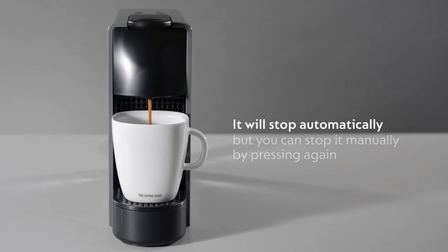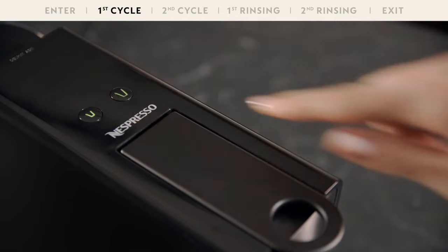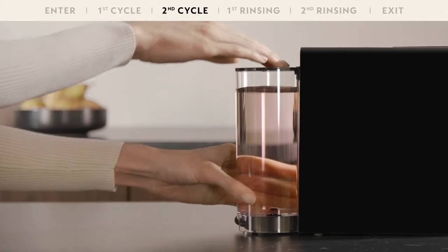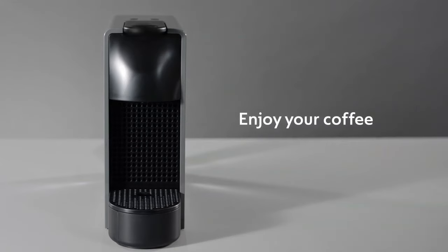And did I mention the color options? You can choose the Essenza Mini that matches your style. It's not just a coffee machine — it's a statement piece. The Essenza Mini has been receiving rave reviews for its performance, style, and of course, the incredible coffee it brews.